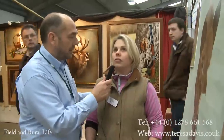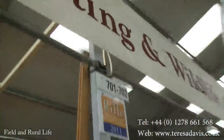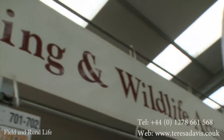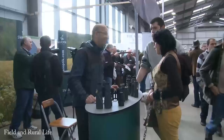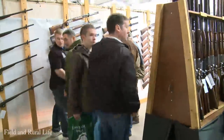Theresa, just to refresh my memory, what's the stand number? I can tell you — it's 701 to 702. Right, so all of you people out there, come on over to 701 and 702 and just have a look at this fabulous range from Theresa Davies. Thank you very much. Thank you. See you soon. Bye-bye.